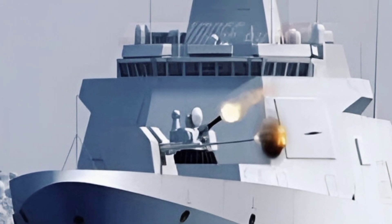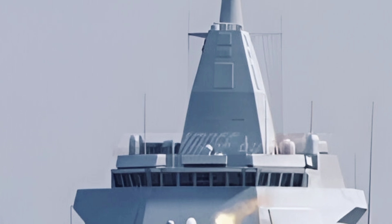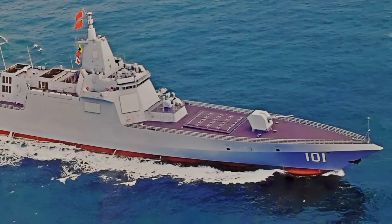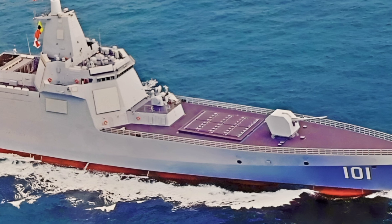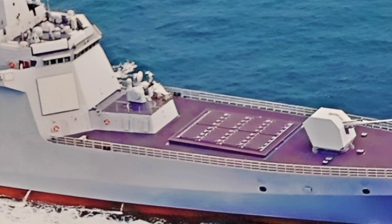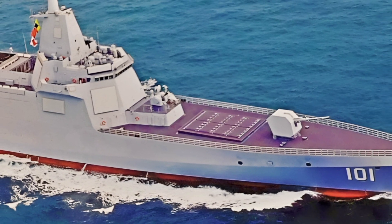Thank you for watching this detailed overview of the 2025 Type 055 destroyer. If you enjoyed this video, don't forget to like, share, and subscribe to ZK Skybound Aviation for more in-depth analyses of the latest in naval and aviation technology. Stay tuned for more updates, and until next time, keep your eyes on the skies and the seas.